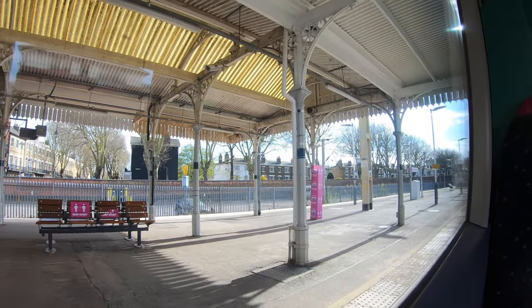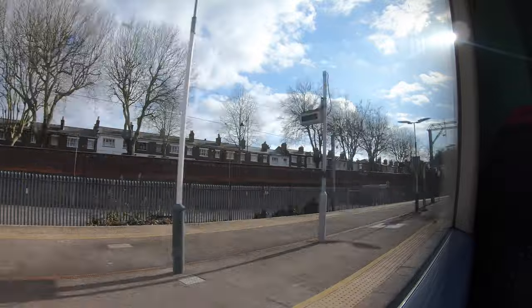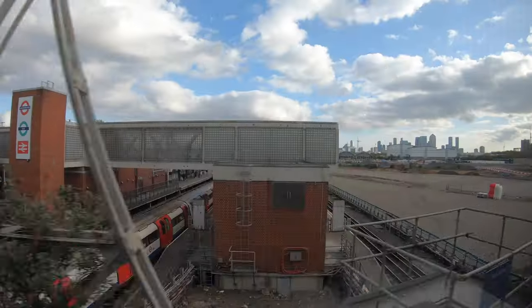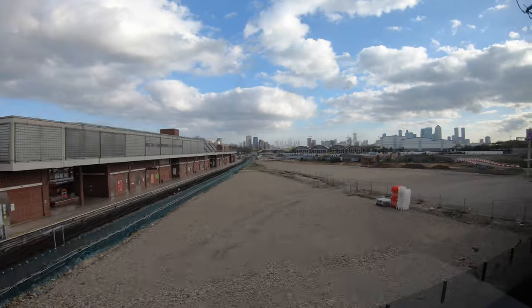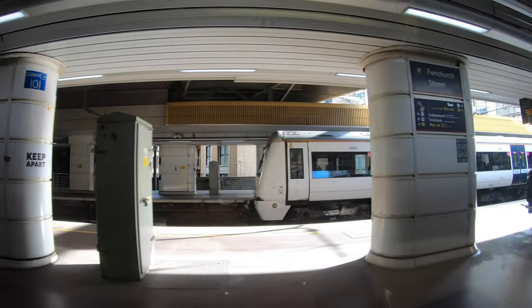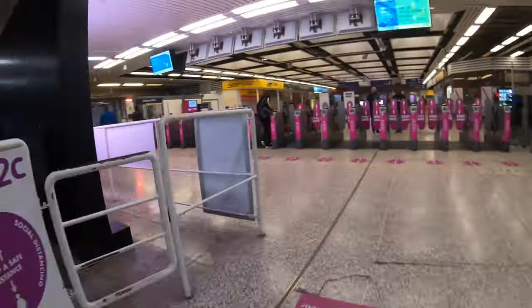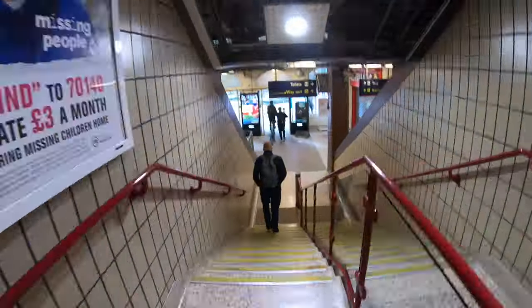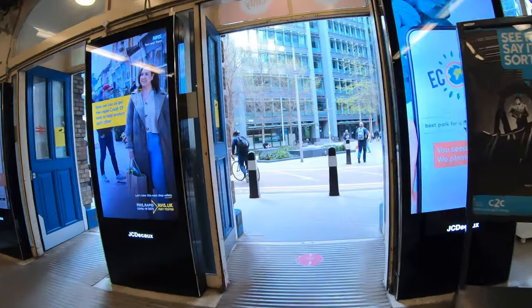You'll be surprised just how much there is to see and do in Southend. Even in the little time I had, there was plenty of traditional seaside fun to be had. Within an hour's direct train journey from London, this makes it one of the most easily accessible seasides from the city.